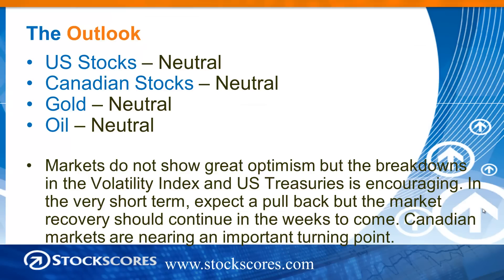Overall, I remain neutral on everything. I think U.S. stocks are going to slowly move higher, but in the short term they probably pull back for a few days. Canadian stocks are nearing that critical point where we're going to get a break one way or the other — breaking the downward trend line is starting to look pretty good because of the strength in the Canadian dollar. Gold neutral, oil neutral. What's encouraging for the stock market is the weakness we've started to see in Treasuries, the fact that the U.S. dollar is drifting lower, and all of the efforts being made to improve the economy. Companies are tightening their belts, and central banks are working to stimulate the economy — it seems like any time there's weakness, someone steps in to help. Although markets are not showing great optimism now, the breakdowns in the VIX and U.S. Treasuries are encouraging. In the very short term I expect a pullback, but the market recovery should continue in the weeks to come.